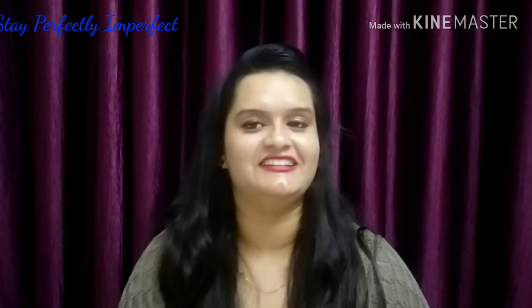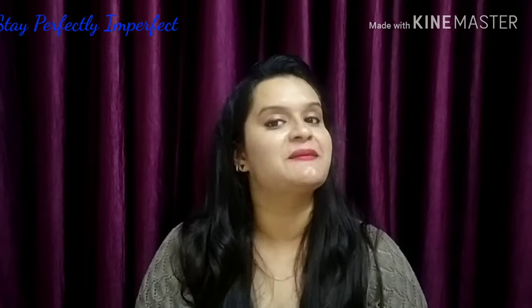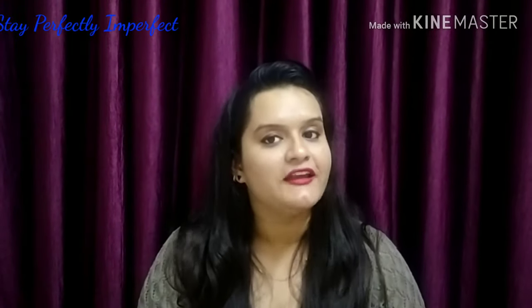Hello, hi, Namaskar! Welcome to my channel. Today's video is about the best 5 face washes which are very good for oily skin.